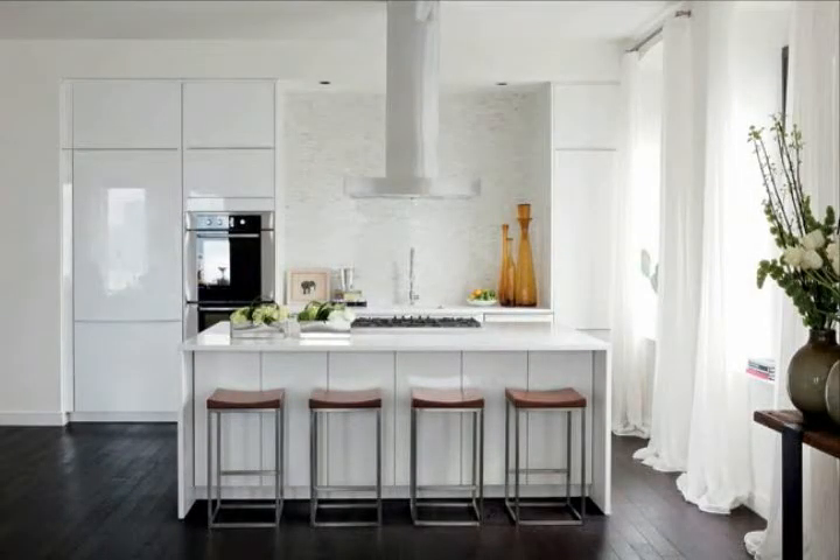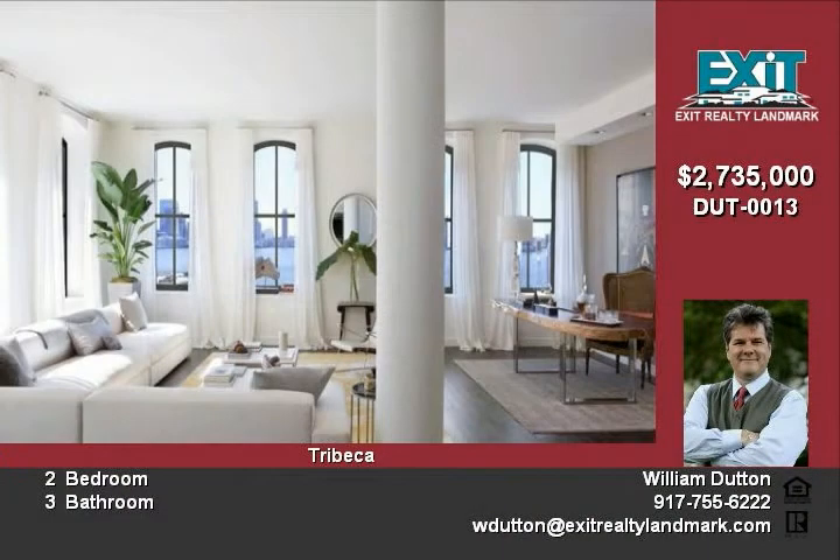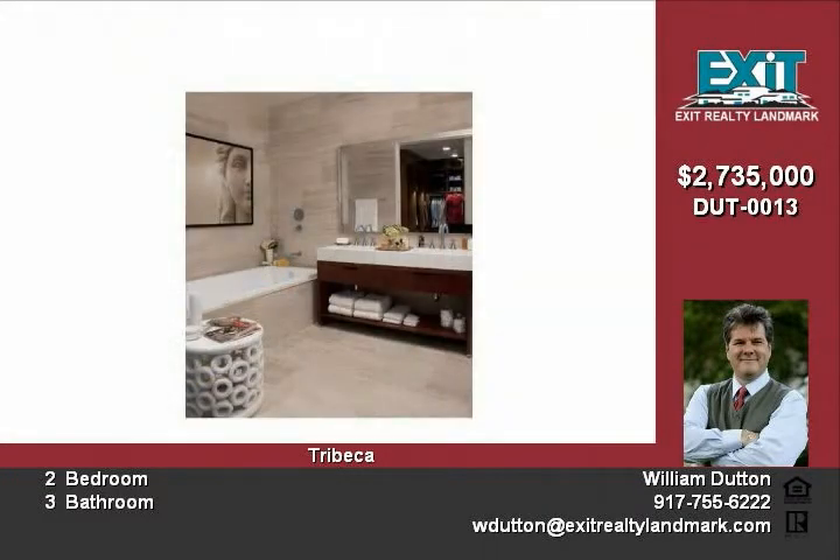This 1,993-square-foot two-bedroom, three-bathroom home is in the heart of Tribeca's landmark historic district. The beautiful monumental building has been transformed into a unique collection of luxury condominium residences by world-renowned architects.